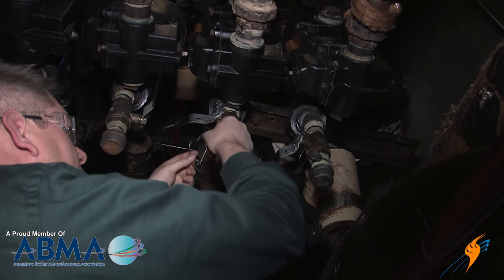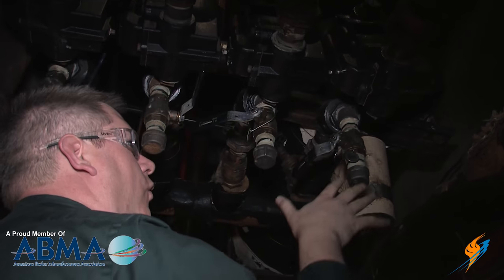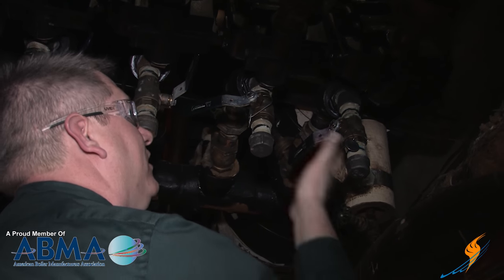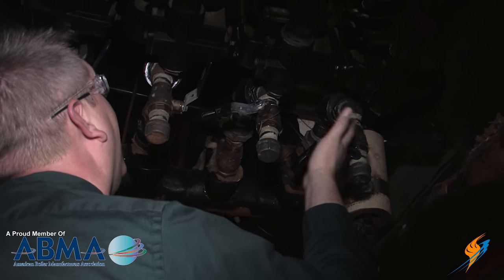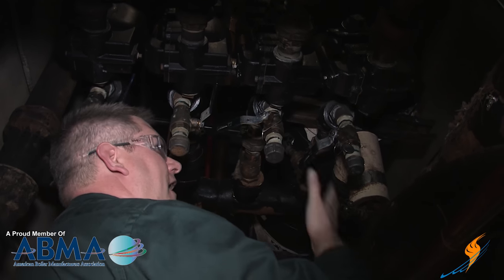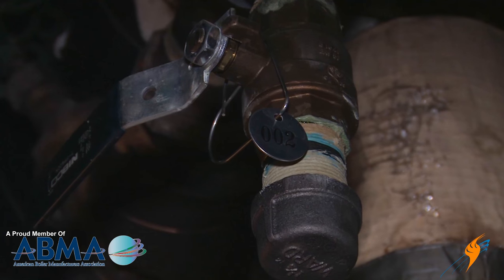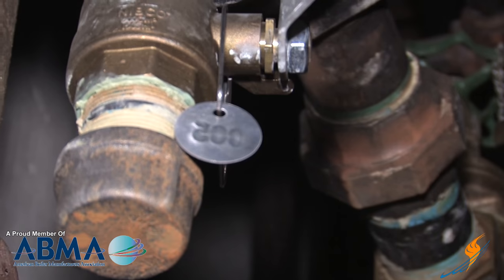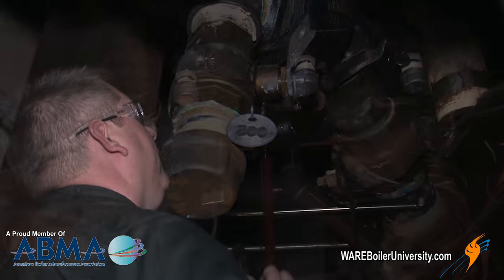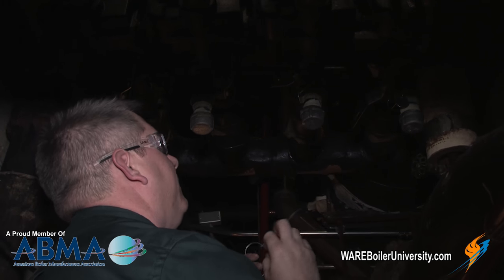Numbering traps gives us the ability to follow up and determine what trap needs to be replaced at a later time without confusion. If we've got eight traps in a very tight area, we need to be able to describe which one needs to be replaced. An additional benefit of numbering and recording our results is that we can determine where problem areas are that might require a different style of trap or a different piping configuration.